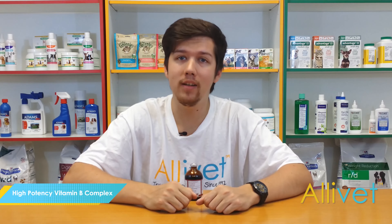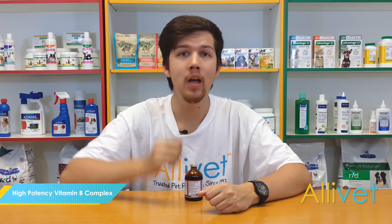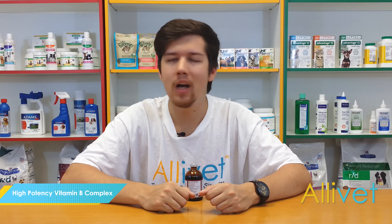Get free shipping on orders over $49. Use auto-ship and save 5% off every auto-ship order. I'm Brandon — thank you for visiting Alivet at Alivet.com. Wishing you and your pets a wonderful day.